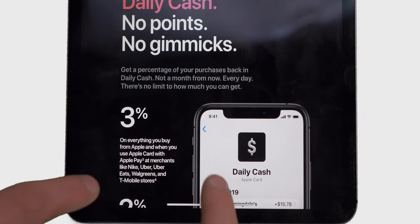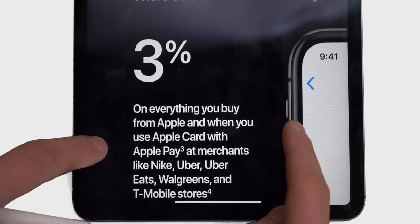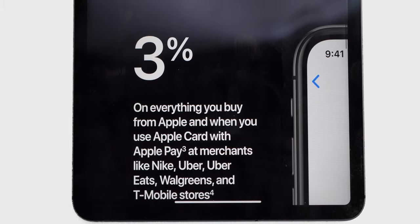But we didn't stop there. Since AppleCard launched, we've added 3% cash back with Nike, Walgreens, Uber, Uber Eats, T-Mobile, and Duane Reade.